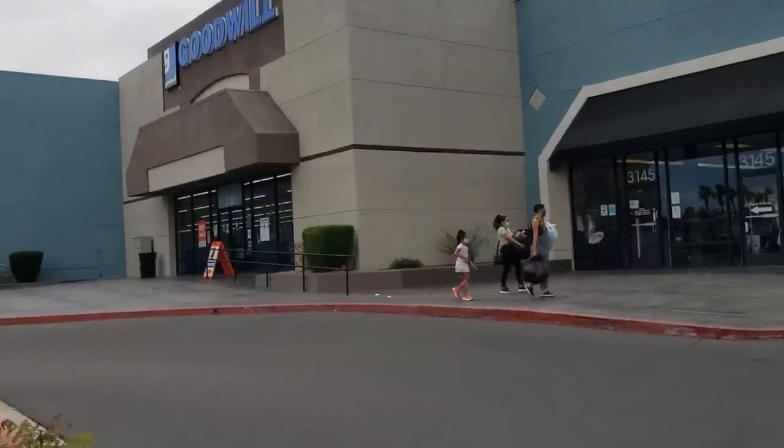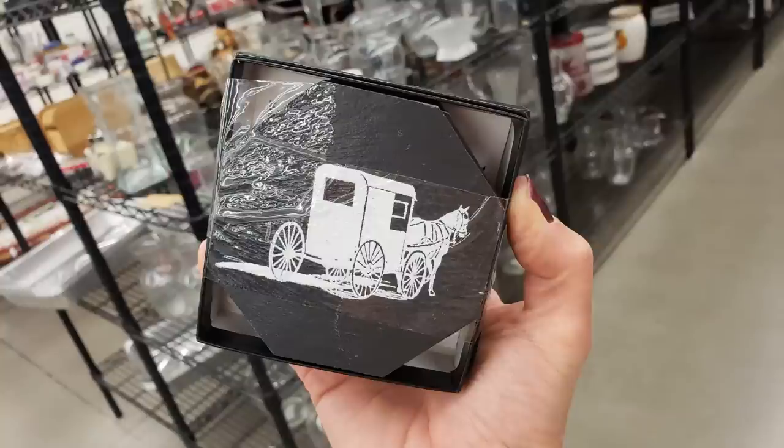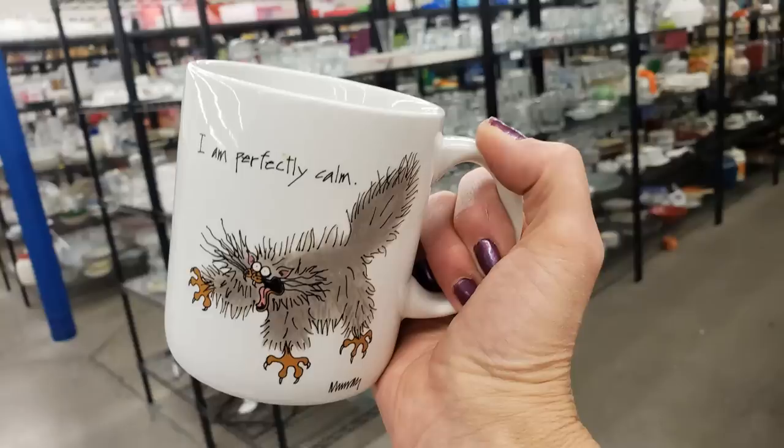Hello everyone, it's Tiffany with Thrifting Vegas. I shop at thrift stores, estate sales, garage sales, and discount stores for items I can resell for profit on online platforms like eBay, Poshmark, and OfferUp. It's early Sunday afternoon and I just came from one of my favourite YouTube live sales, Chapter 2 Vintage Co. Alex and Aaron have some amazing things. I'm here at my favourite Goodwill — I haven't been here in a while, so I'm excited to see what they have. Let's go thrifting!